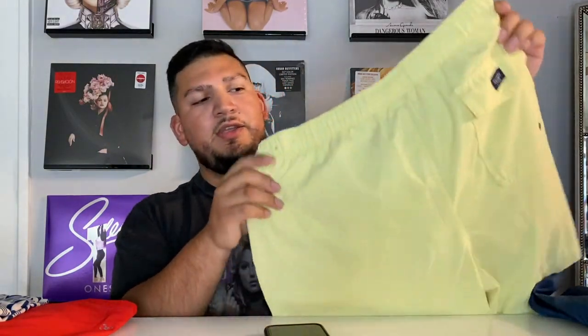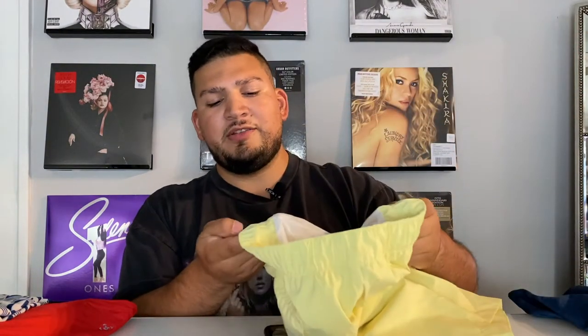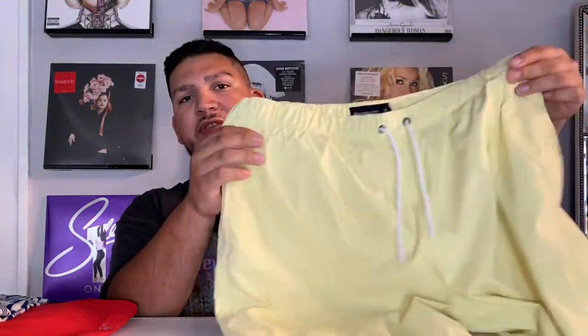I also got these in yellow last year, which they actually have available again this year. So you can check them out — I will link them below. Both are in a size extra large, same style, different color.